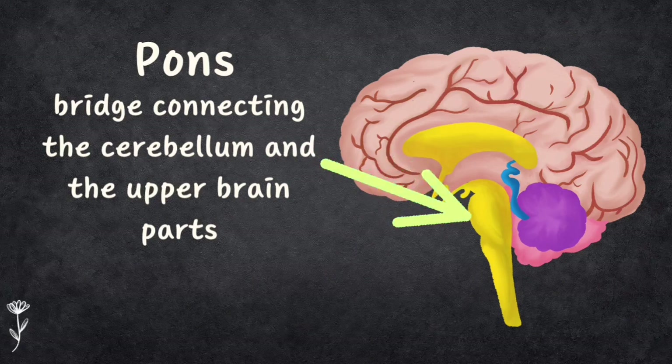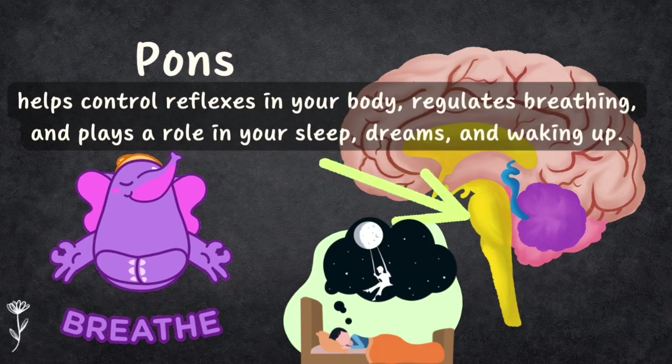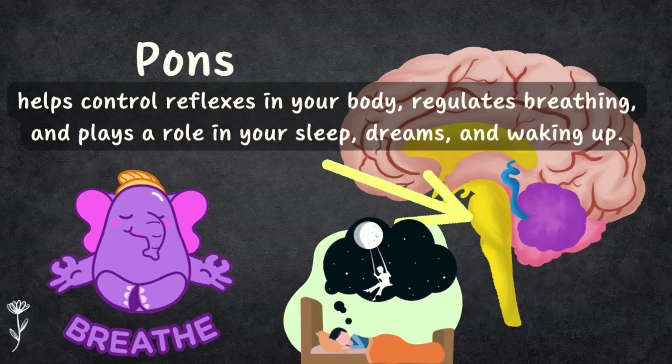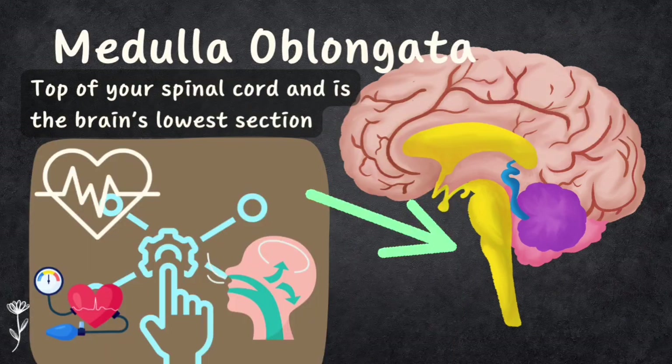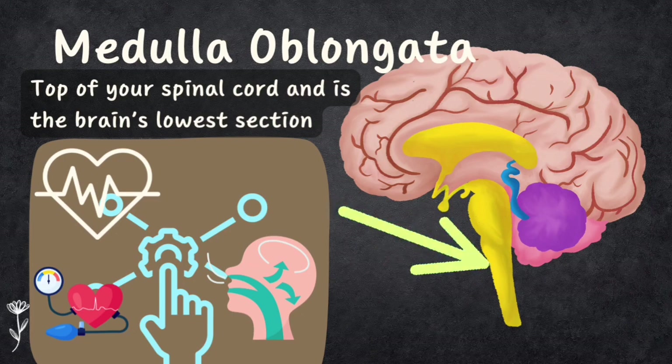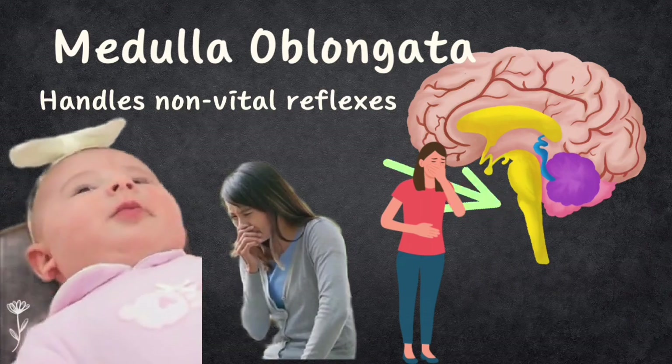The pons connects the cerebellum and the upper brain parts. It helps control reflexes in your body, regulates breathing, and plays a role in sleep, dreaming, and waking up. The third structure is the medulla oblongata, found at the top of the spinal cord and the brain's lowest section. Parts of the medulla act as control centers for vital functions like heart rate, blood pressure, and breathing. It also handles non-vital reflexes like vomiting, coughing, and sneezing.